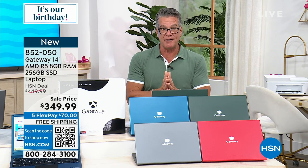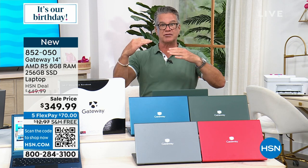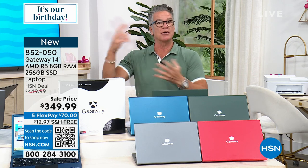It has the Ryzen 5, the R5 processor — great speed, great power. It's 256 gig solid-state drive, which means it runs very cool, and the battery is going to last hours and hours and hours.